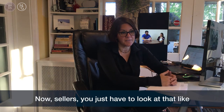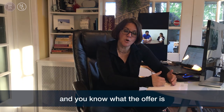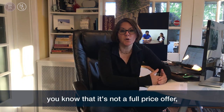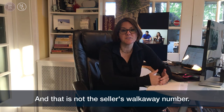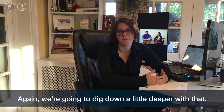Now sellers, you just have to look at that like it is a debit. When you subtract everything down and you know what the offer is — in this case $194,000 — you know that is not a full price offer. It's actually 3% less than that. And that is not the seller's walkaway number either — we're going to dig down a little bit deeper with that.